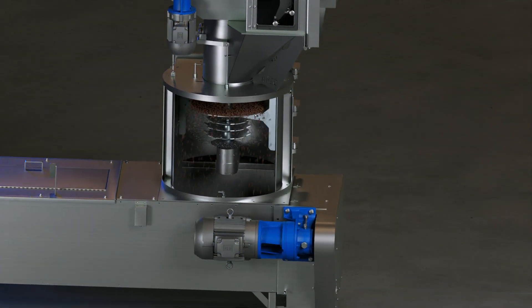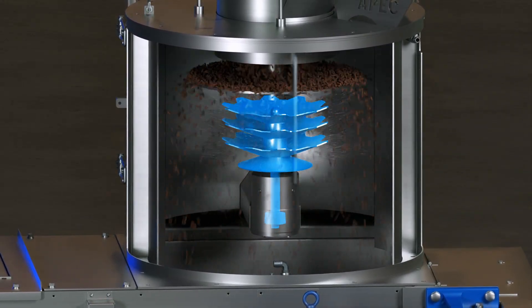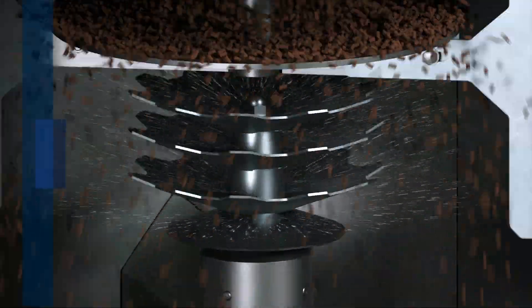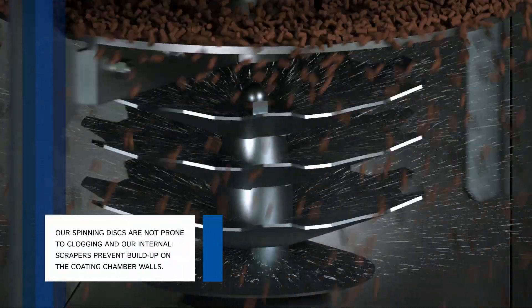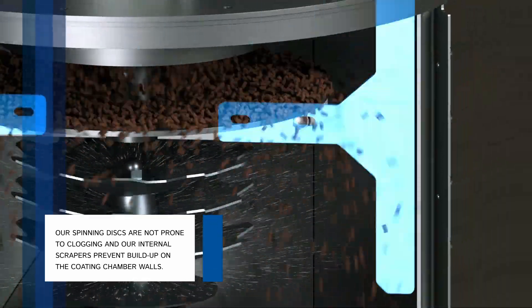While most automated liquid coating systems utilize spray nozzles, the Mistcoater uses spinning discs to apply liquid coatings to dry solids in a continuous flow process. Unlike spray nozzles, our spinning discs are not prone to clogging, increasing product uniformity and virtually eliminating downtime for cleaning.